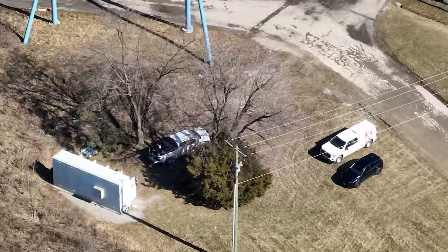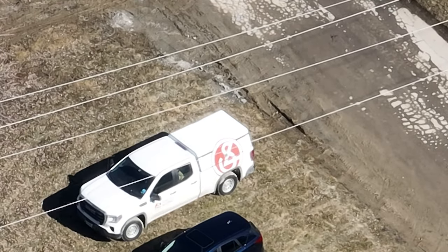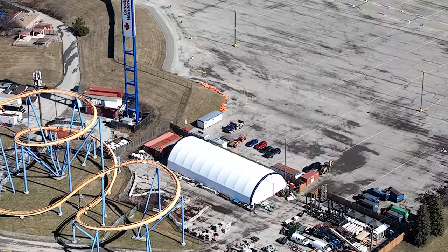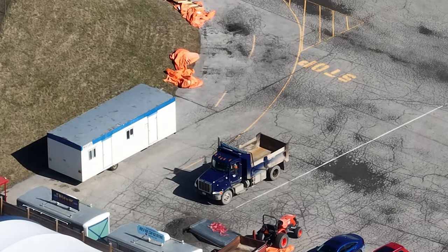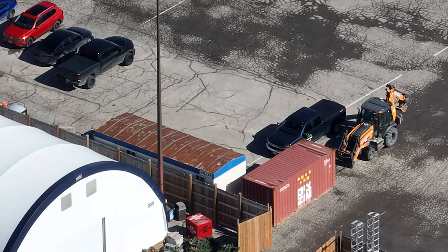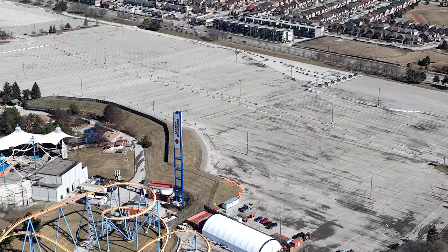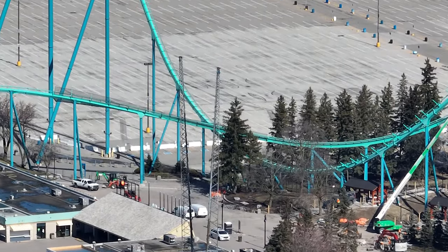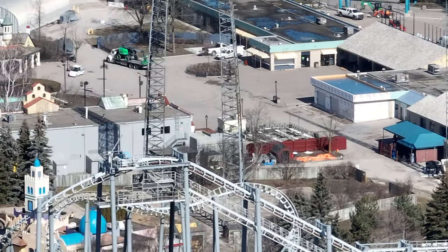I can confirm that four groups are currently on property at Canada's Wonderland working on this project: Bros Group, Electra, Hartwell, and Smith and Long, who also has a long-standing relationship with Canada's Wonderland. Smith and Long is working on the super capacitor side of things. Hartwell is working on the basic electrical needs of the park. Electra came in and cut the power from the city to Wonderland on this half of the park, and Bros Group is the managing group that will be running the tests of the electrical grid for the new attraction.